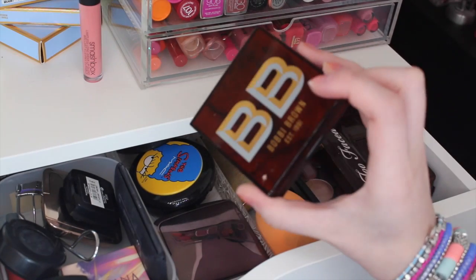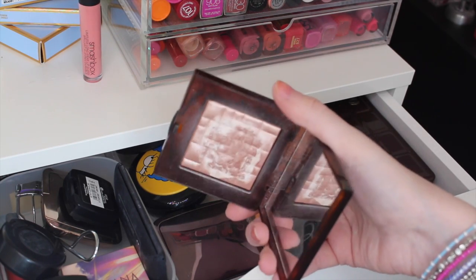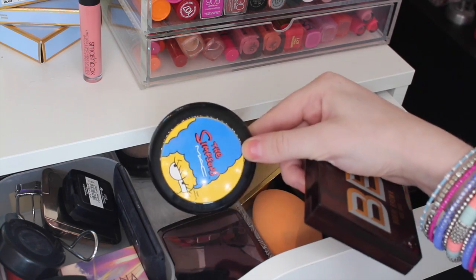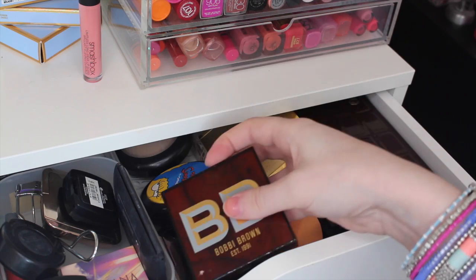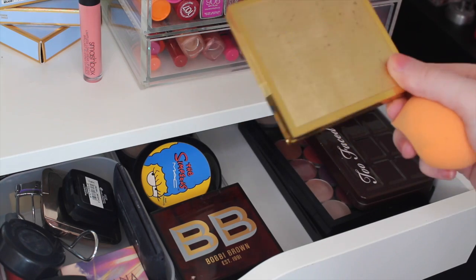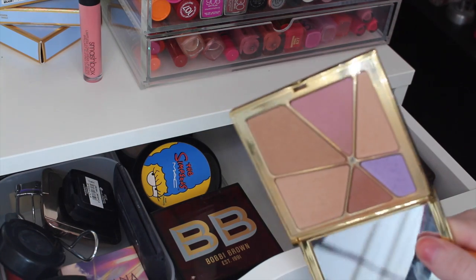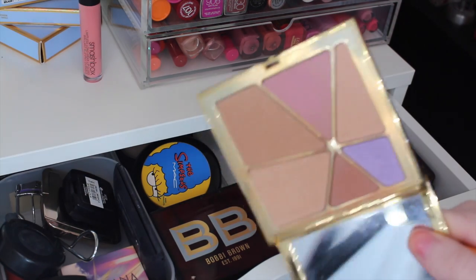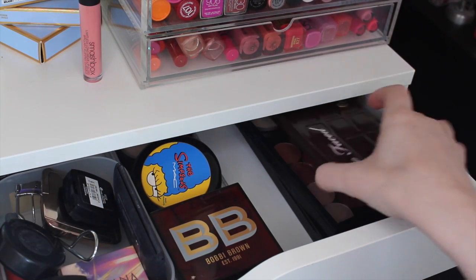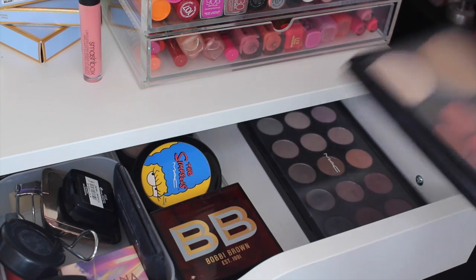In this section I have a Bobbi Brown highlighter from the Christmas collection last year called Pink Glow — it's really nice. I have an Hourglass powder, a blush from the MAC Simpsons collection, and I think that's MAC's Lightscapade highlighter in the back. I keep my Real Techniques sponge — which needs cleaning — and my favourite bronzer, which is from Erin, a sister brand of Estee Lauder. This is a Kaleidolite palette, it's really nice. And then I have some palettes I use every day: my Too Faced Chocolate Bar and two MAC palettes.